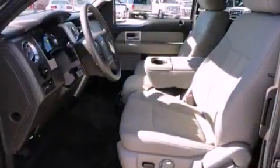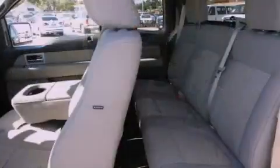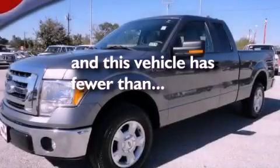Features include air conditioning, a rear split bench seat, external temperature display, front and rear floor mats, stability control, and this vehicle has less than 41,000 miles.